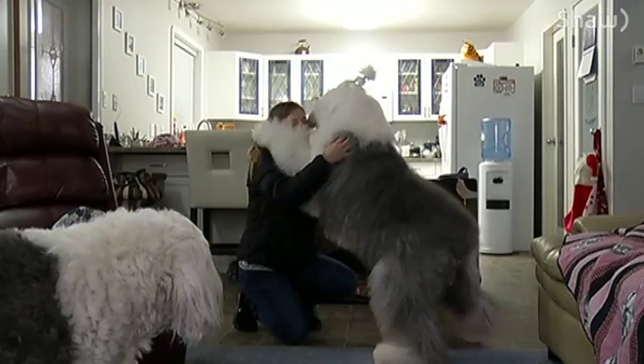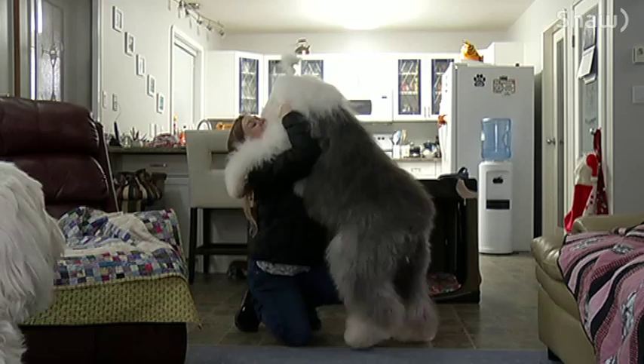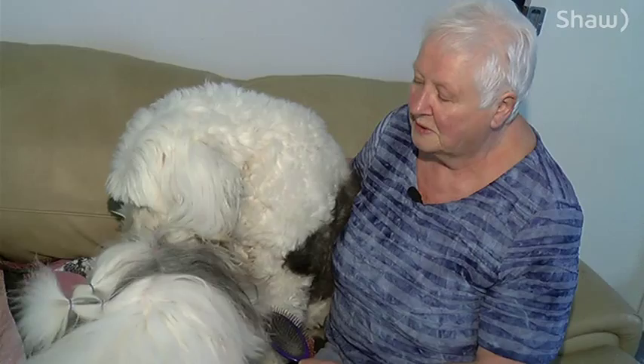Oh, you're a lover, aren't you? These are Old English Sheepdogs. They come from England, primarily from Devon and Cornwall. They're used for droving sheep.